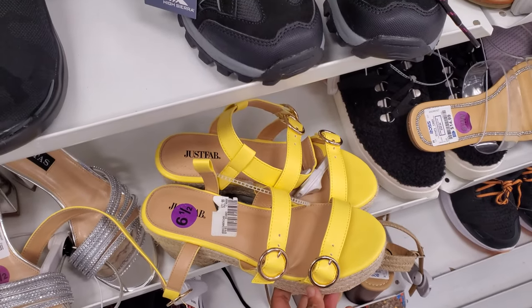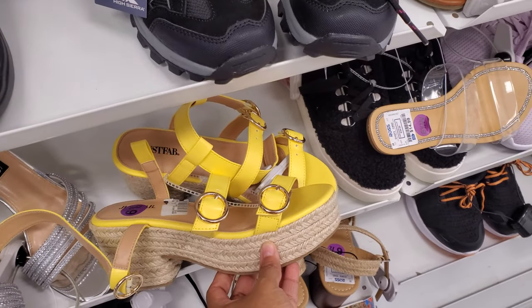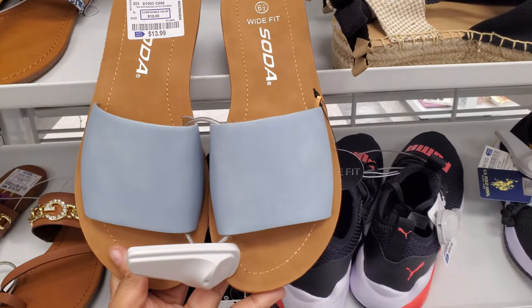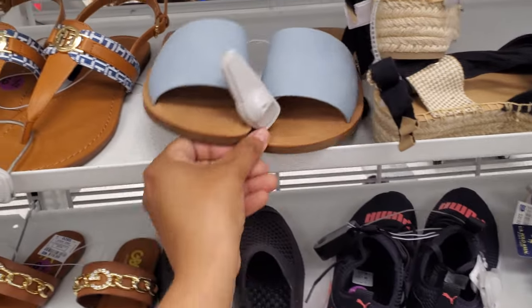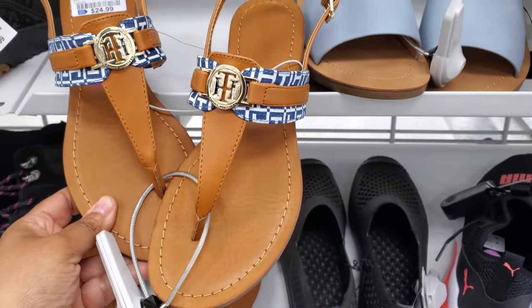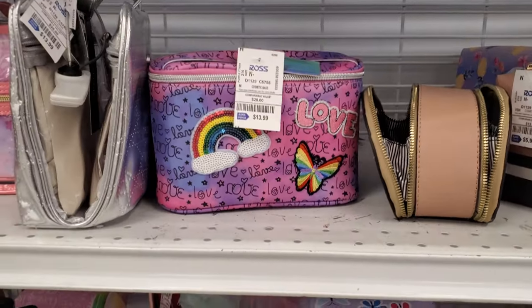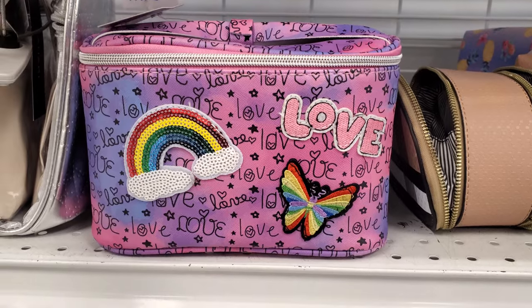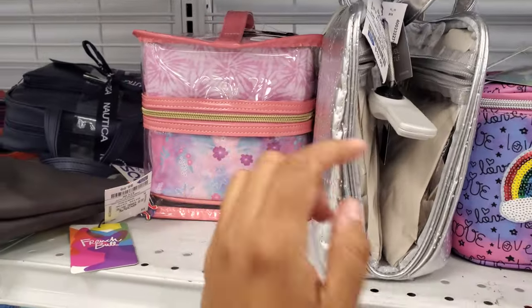So the brand is Just Fab, these are $22, nice shade of blue. $14, and of course by the brand Soda - Soda looks like they carry wide fit. $25, and this one's Tommy. Love butterfly in a rainbow, this is only $14, it's gonna get you! Oh, and the clear bags are here.